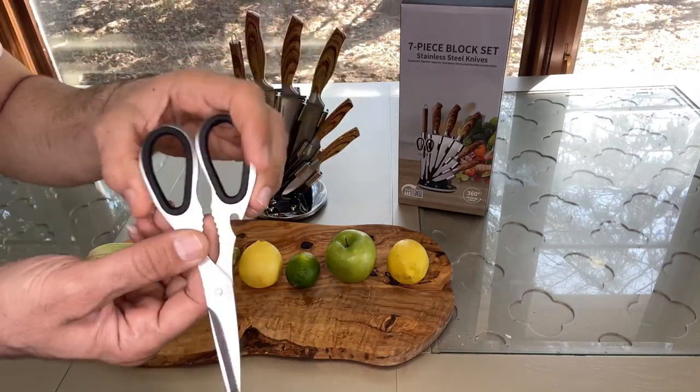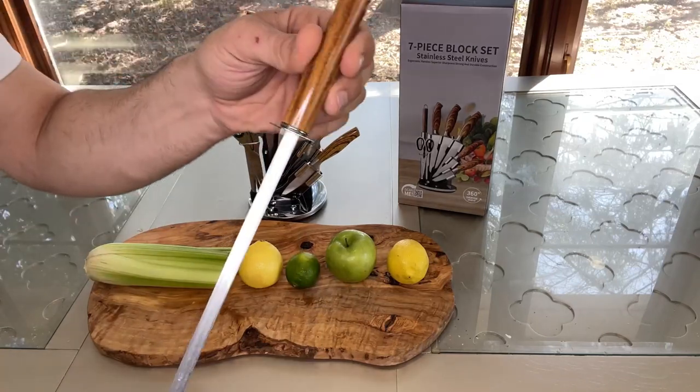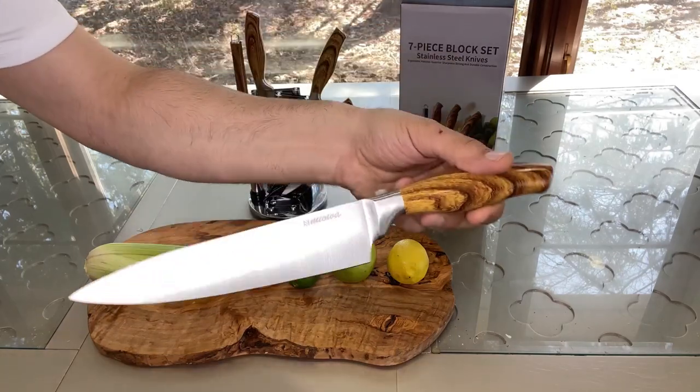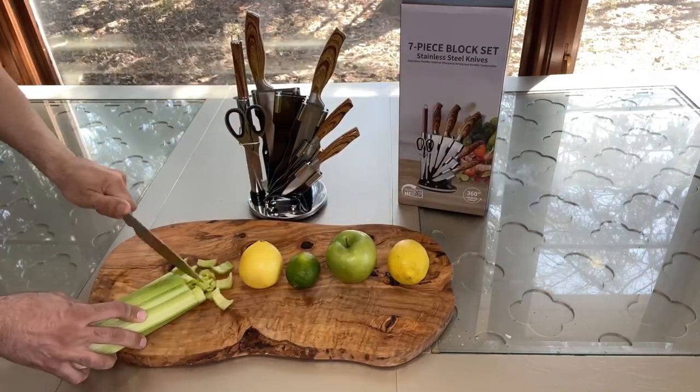The innovative 360-degree rotating stand provides easy access to each knife, making meal prep effortless. From chopping fruits and veggies to slicing bread and meat, this set covers all your culinary needs.